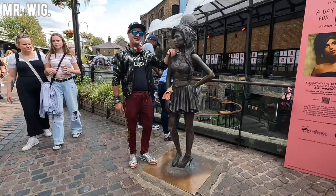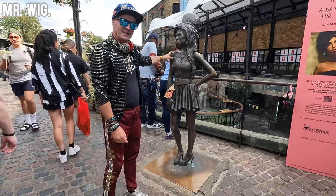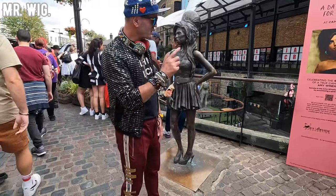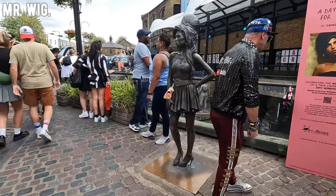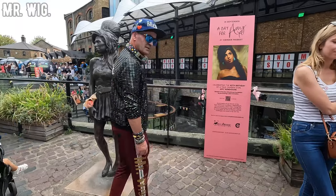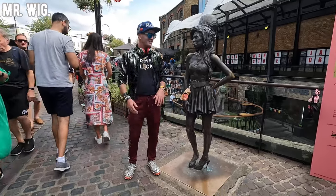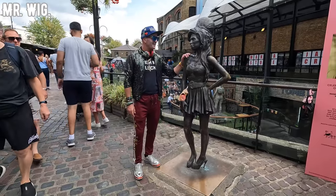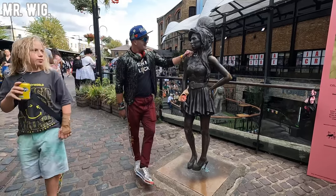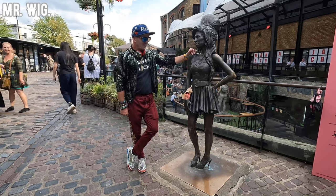I'm going to end my video here by this iconic singer — Amy Winehouse. I actually met her here two years before she passed away. Unfortunately she had a few glasses of wine. Look what it says here: 'Celebrating the 40th birthday of a true Camden icon — Amy Winehouse.' I was a big fan of hers and still am. It's just hard to accept that this amazing singer died — there was no other voice in the world like hers.